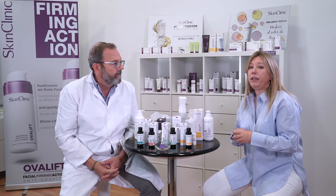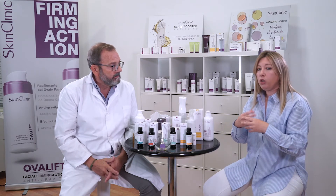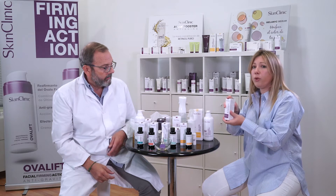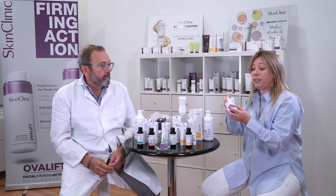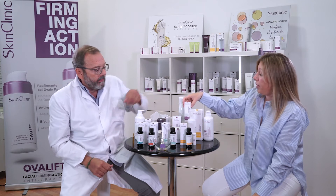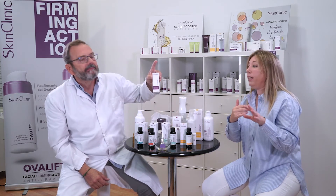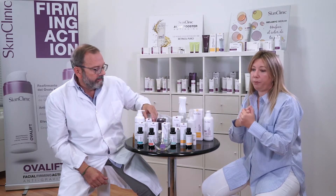Now we are going to explain all the products that we can use before the solutions to prepare the skin in advance. For instance, we have the silica gel scrub, which you can mix with facial cream mask and perform a nice, soft exfoliation in advance. Or even cream peel as well. If you have oily skin, that's very good — it's quite activated. Remember, you have to apply with a soft massage about 2-3 minutes and then remove with soap and water.